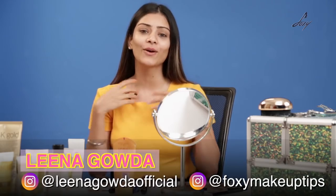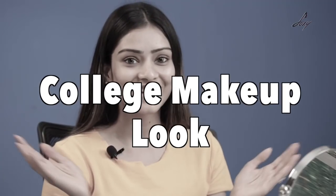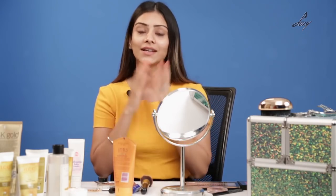You guys have sent me so many comments and messages about this — you've guessed it, it's the college makeup look! I don't really know how much makeup you're allowed to apply for school or college, but when I was in school I used to apply kajal, mascara, and a little bit of compact. I'm not trying to influence you all — it depends on every individual — but this is just an idea that you can apply a little bit and feel good and look good.